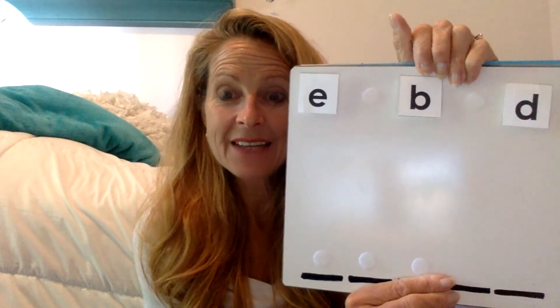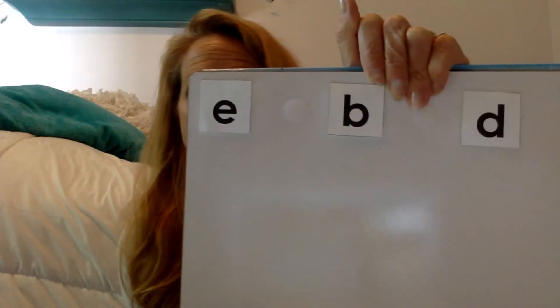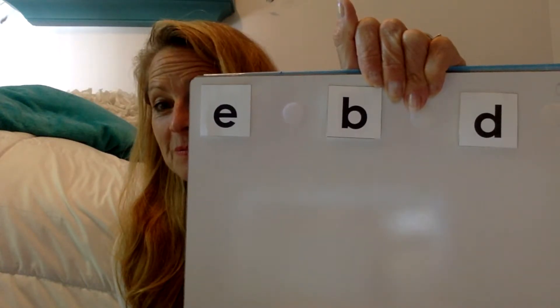What is the first sound you hear in bed? Bed. Great job. The first sound that came out of my mouth was B. This is tricky because two of the letters look a lot alike. See if you can find the B sound. Did you point to this? If you did, you were right. I tried to trick you, but you did a great job. Let's say B as we pull it down. B.